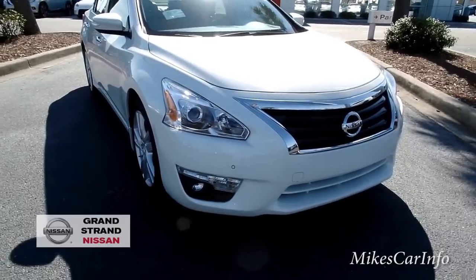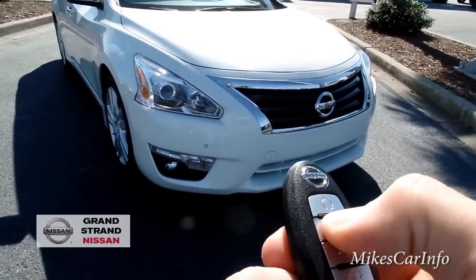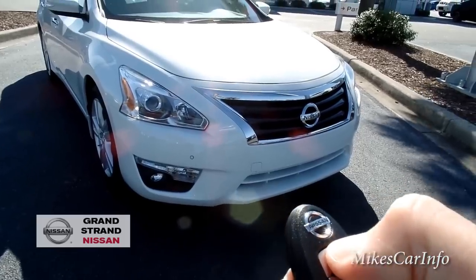Let me go ahead and start it up. It does have the remote start here on the key, so I'll make sure it's locked, push and hold the start button.